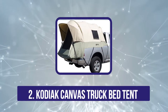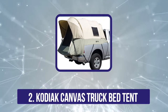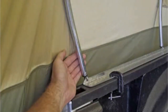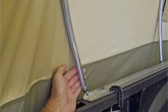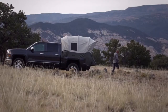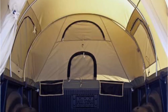At number 2, the Kodiak Canvas Truck Bed Tent. This tent from Kodiak Canvas is particularly strong and durable, making it ideal to use in just about any weather conditions with the exception of heavy snowfall — and frankly, who wants to camp in heavy snowfall. This is due in part to the excellent material used in the construction, called Hydra Shield. It is a 100% pure Kodiak Canvas — a thick canvas that is durable and watertight enough to stand up to extreme weather like wind and heavy rain.